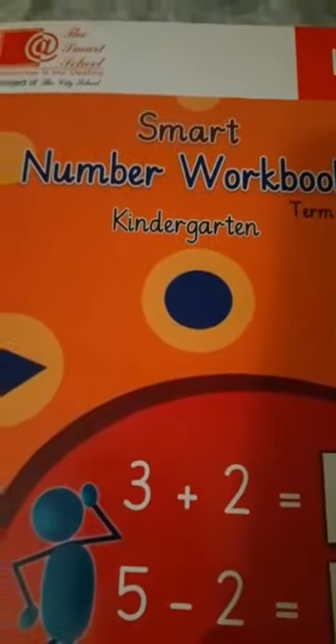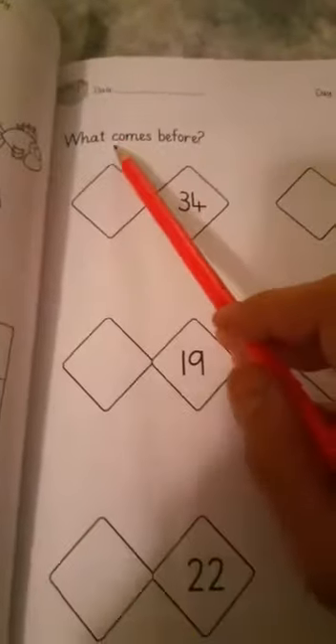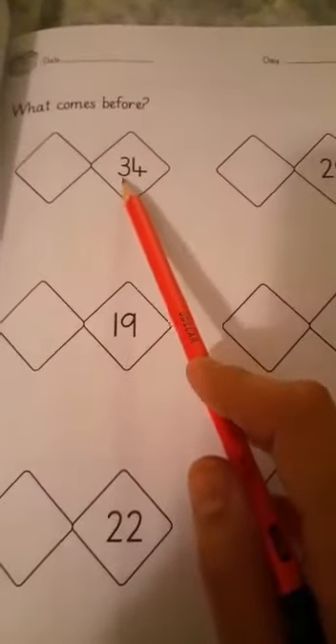Assalamu alaikum dear students. I want you all to open up page number 34 of your maths workbook. Your topic is 'What Comes Before' — the number which comes before. Write down the date and day over here. There are a few numbers written for you in these boxes.